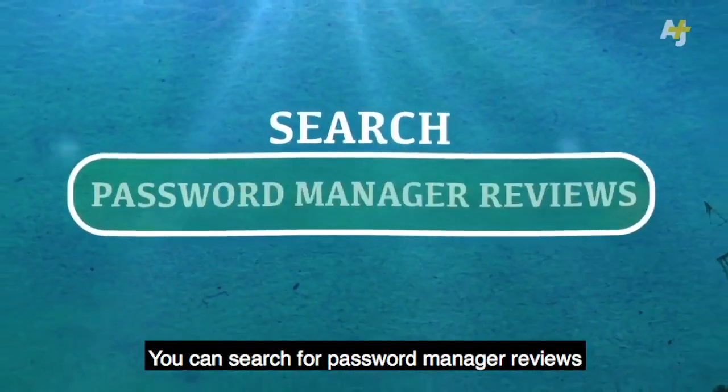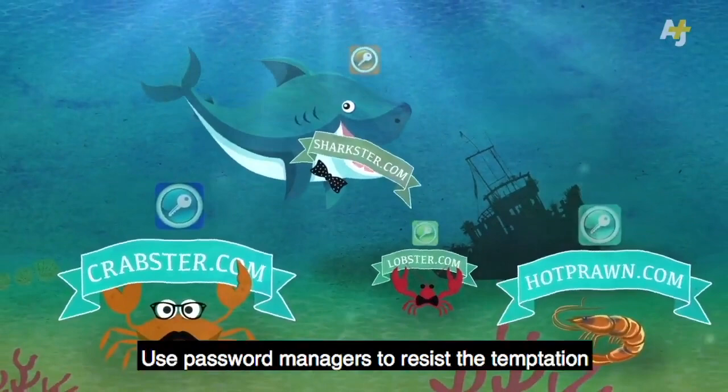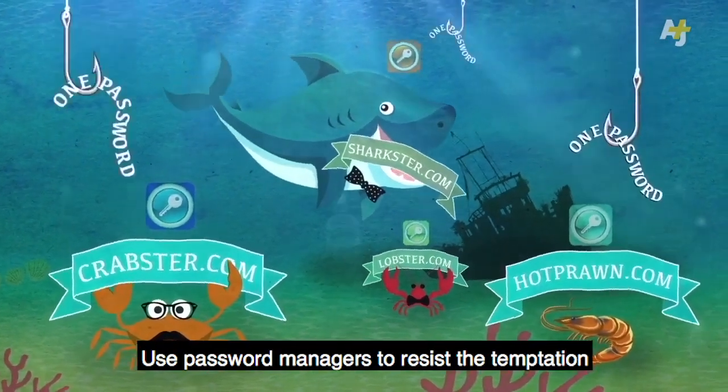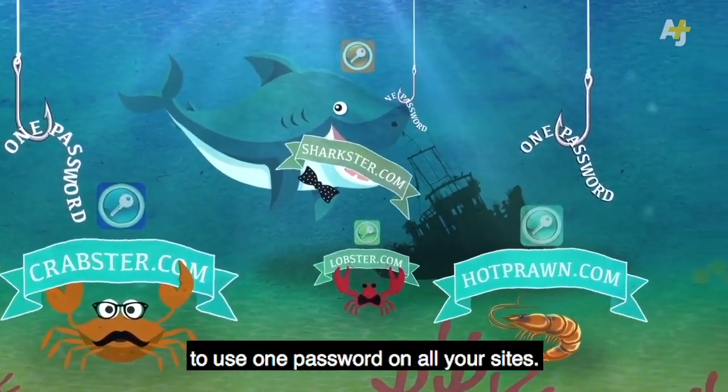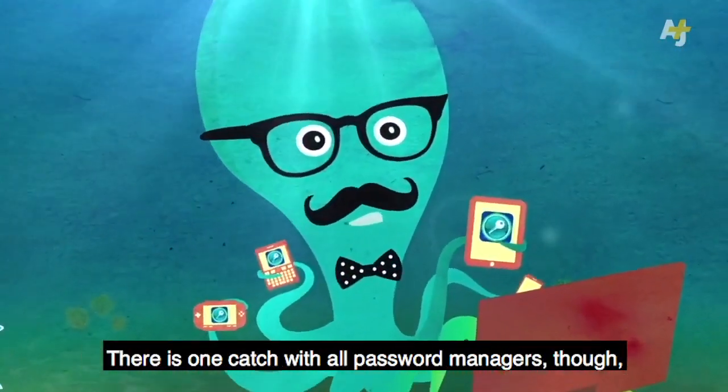You can search for password manager reviews to find out what the most secure net users out there prefer. Use password managers to resist the temptation to use one password on all your sites. Remember, it's a trap.